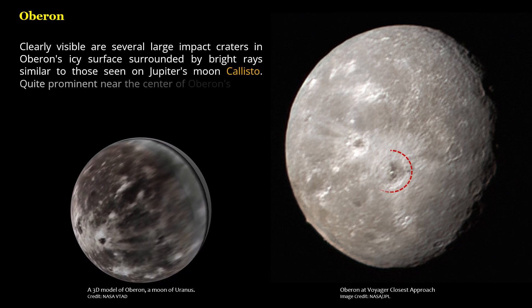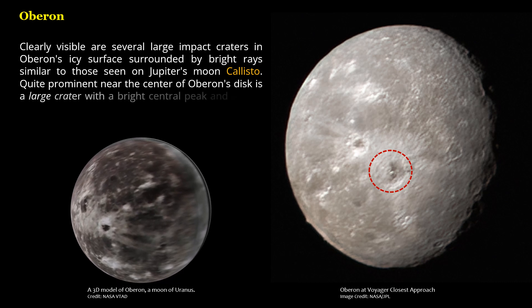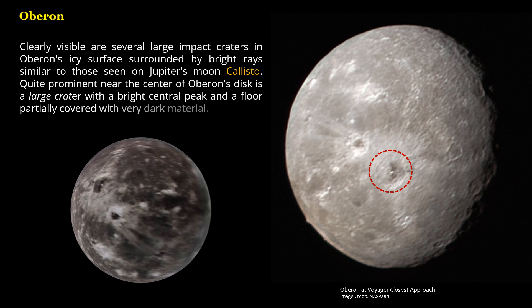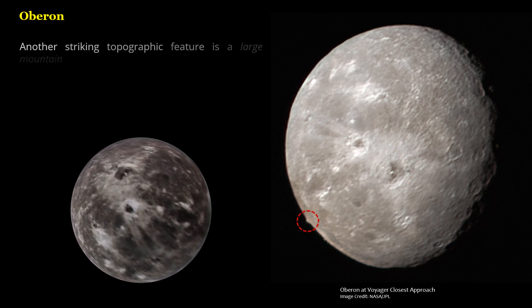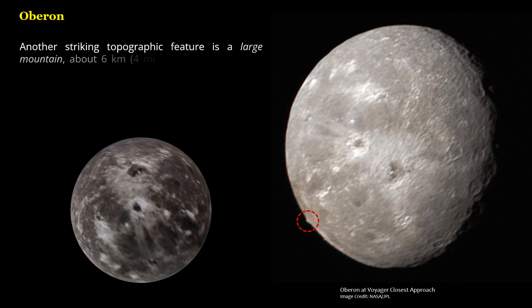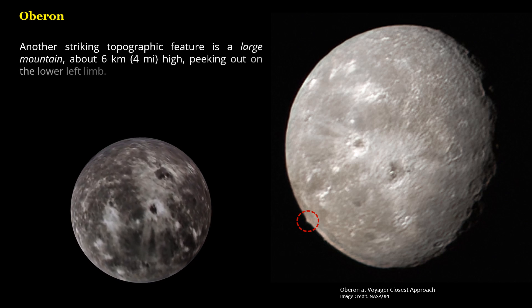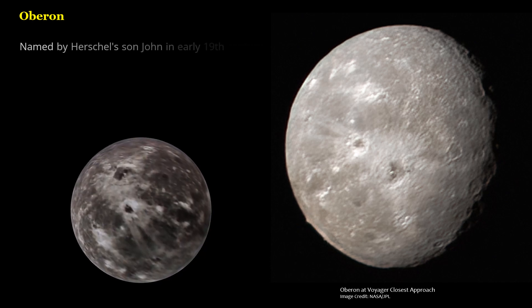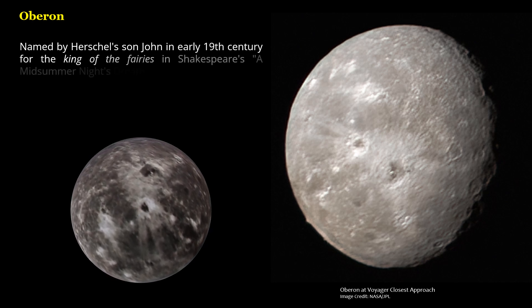Quite prominent near the center of Oberon's disk is a large crater with a bright central peak and a floor partially covered with very dark material. Another striking topographic feature is a large mountain, about 6 kilometers (4 miles) high, peeking out on the lower left limb. Named by Herschel's son John in the early 19th century for the King of the Fairies in Shakespeare's A Midsummer Night's Dream.